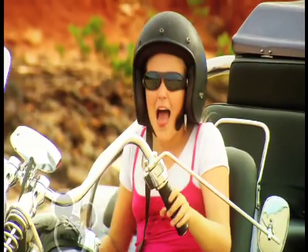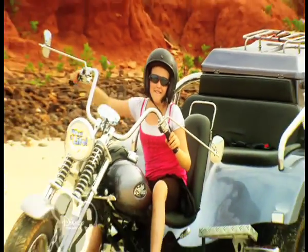When my folks go to work, they put on these, slip on these, and rev up for an amazing ride.